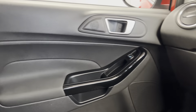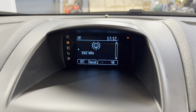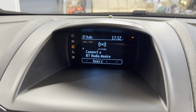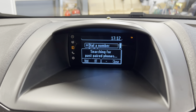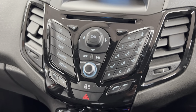On the dash you've got the Ford Sync infotainment system with FM and AM radio, as well as Bluetooth connection for your phone for music and calls. You can also connect via USB, and you can access your phone through the system to make calls and reply to text messages. Moving down, you've got all your controls for the Ford Sync infotainment system.